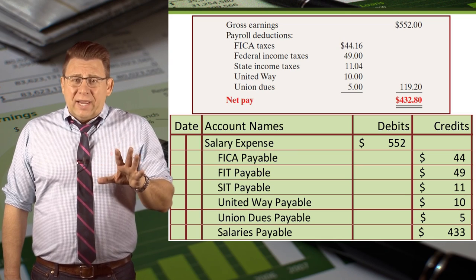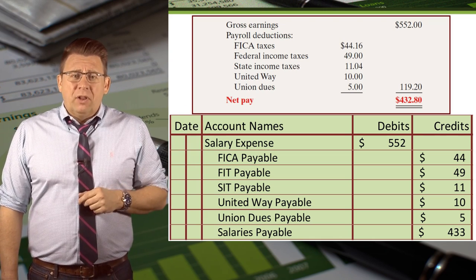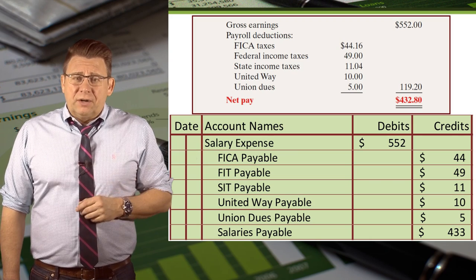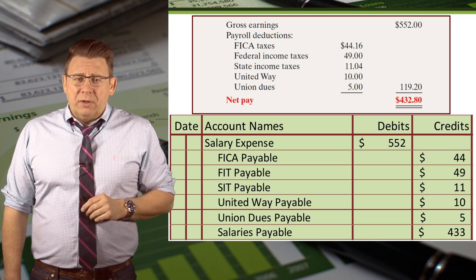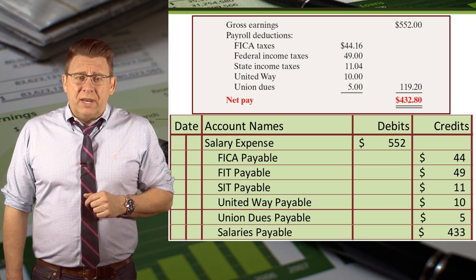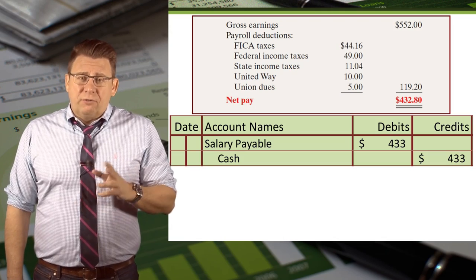We would journalize the recording of salary expense as follows. We debit salary expense for the amount of gross pay — in this example, $552. Then we credit all of the related payroll liabilities from the amounts calculated earlier. Note that FIT payable means Federal income tax payable and SIT payable means State income tax payable. Finally, salaries payable is credited for the net amount. Then on payday, salaries payable is debited and cash is credited for the net amount.